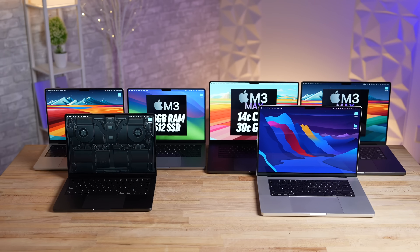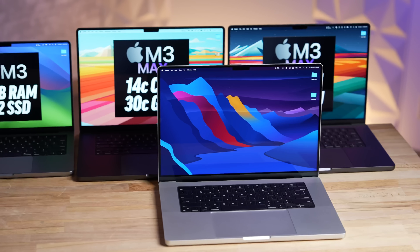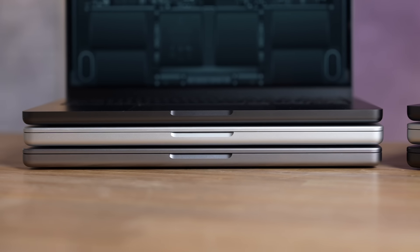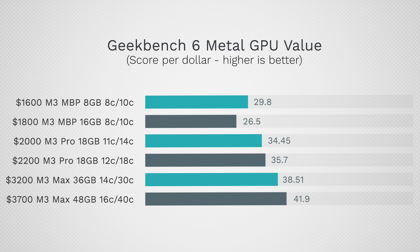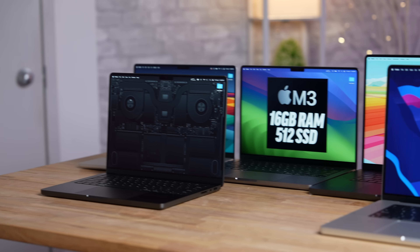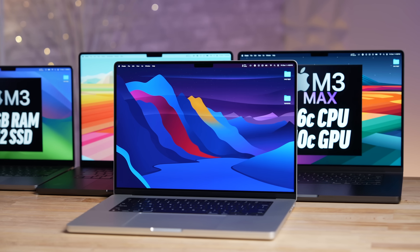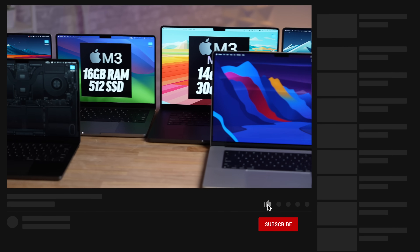This is the entire lineup of new M3 MacBook Pros with every possible chip configuration — a total of six machines that we've been testing extensively for the past month. This video will serve as the ultimate performance guide, jam-packed with tons of charts featuring all six on screen at the same time. This took insane amounts of time to put together and it's meant for you to save for future reference.